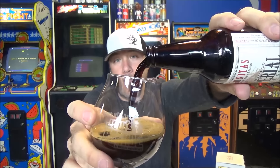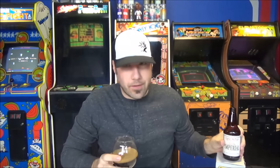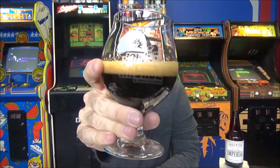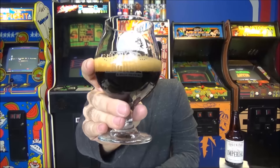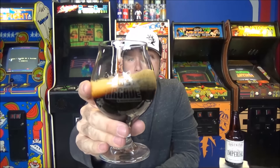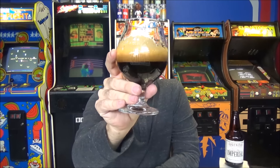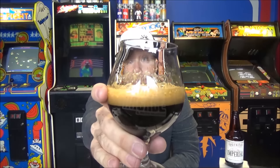It actually pours pretty light — not that crazy. Whoa, I can smell that already! It's pitch black in the glass, but it poured with about a finger of just a mocha, khaki, fluffy head. At 12.2%, when you swirl it you can see alcohol legs running down the glass. It looks absolutely killer.